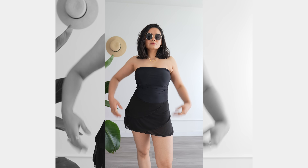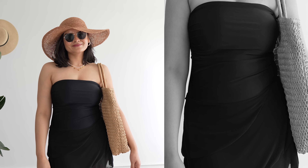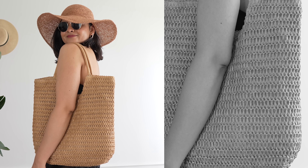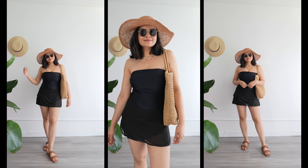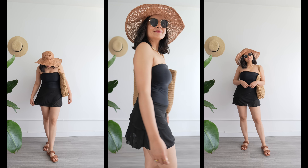Modest swimsuits are rare, so let me show you this next piece that comes with an attached layered skirt — I always feel very comfortable in it. It also comes with straps, so if you want, you can get more support on your chest region if you don't like the tube top. This was something I just quickly wanted to show you in case you are looking for modest swimsuit options.